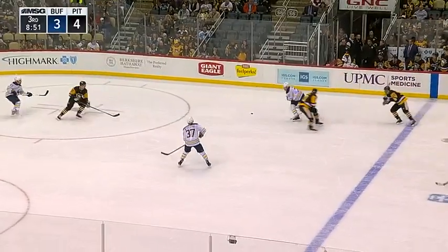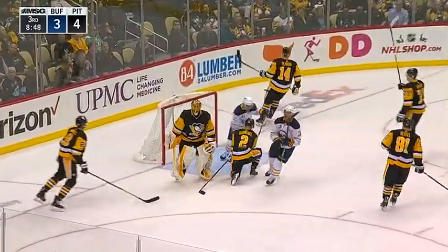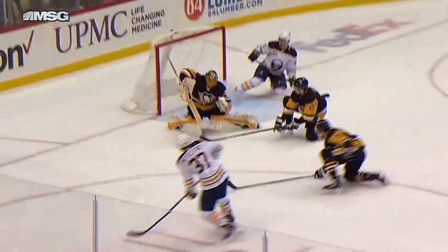The puck goes in for Sherry, he has it taken away, backed off the boards — Bogosian kept it in though. Sabres now — Middlestep's got some room at the point — scores! Casey Middlestep! These guys just never quit. They never stop believing they can come back in a game. It's a 4-4 tie with 8:48 to go in the third.